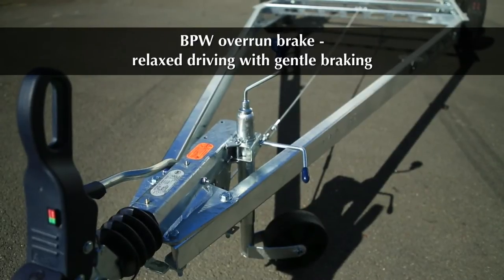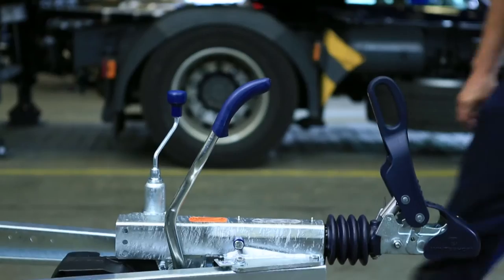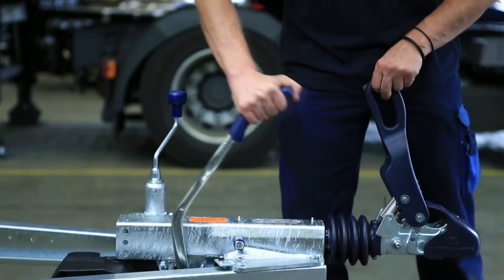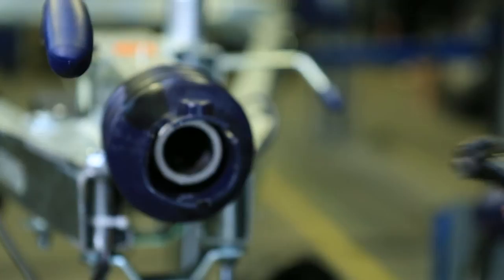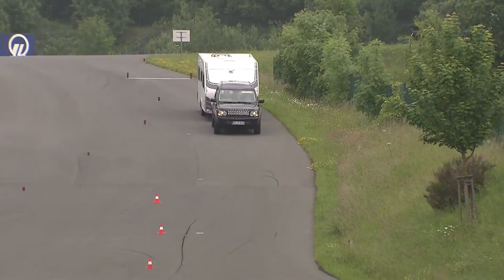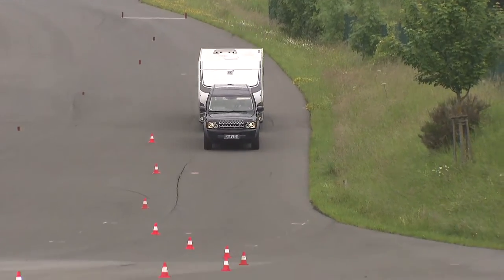The BPW overrun brake has several advantages: safe and easy release of the parking brake with a damped handbrake lever, an overrun device with integrated damping to ensure smoothness, and automatic braking of the trailer whenever the towing vehicle slows.